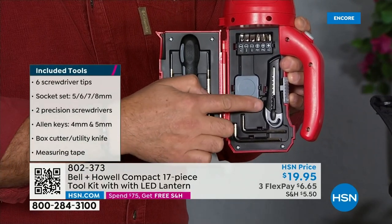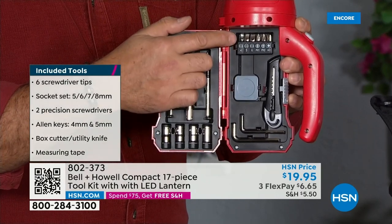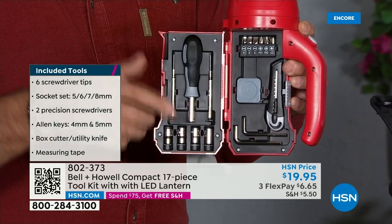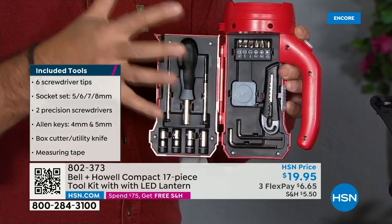You've got a retractable knife or mat knife, a tape measure, and right there six different bits between the flatheads and Phillips heads as well. So everything that you need.